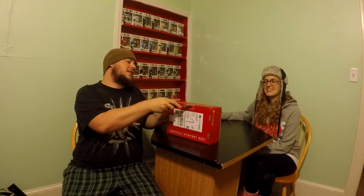This is her first time doing a YouTube video, and I think she's nervous. Also, I hate toys, so... open it up.